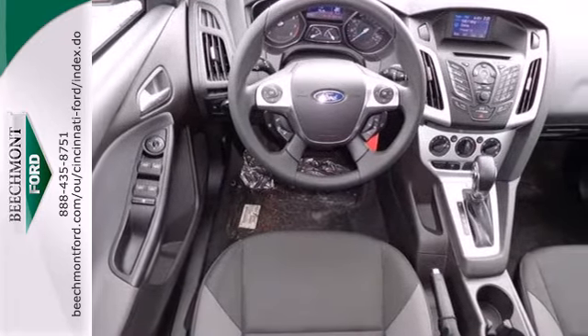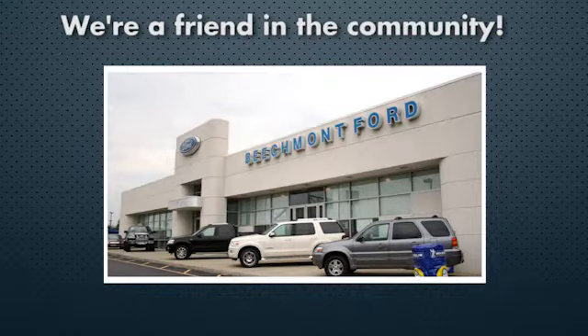Are you ready to take off? Beechmont Ford — we're a friend in the community. Stop in today.